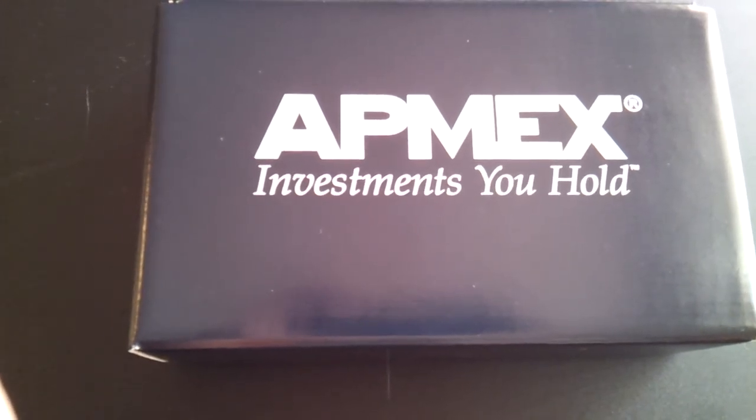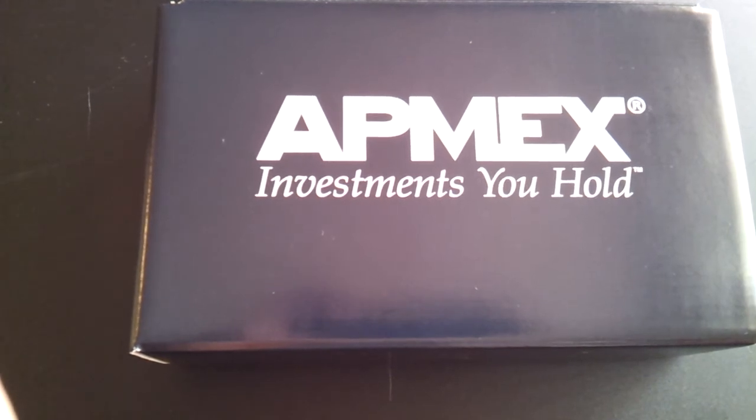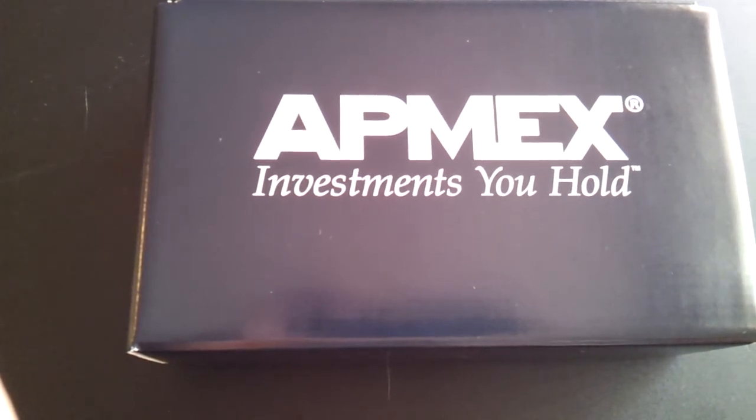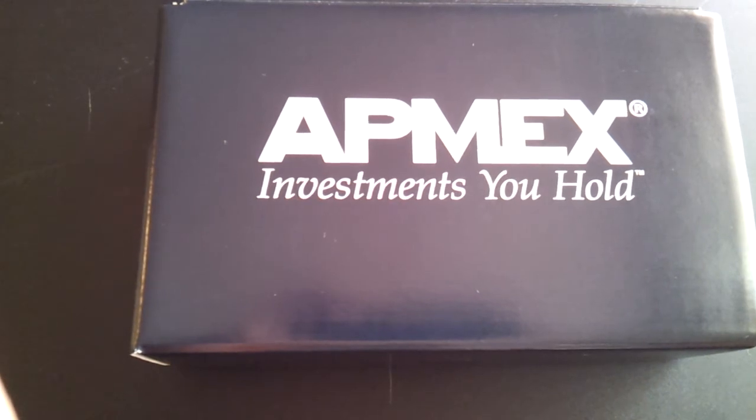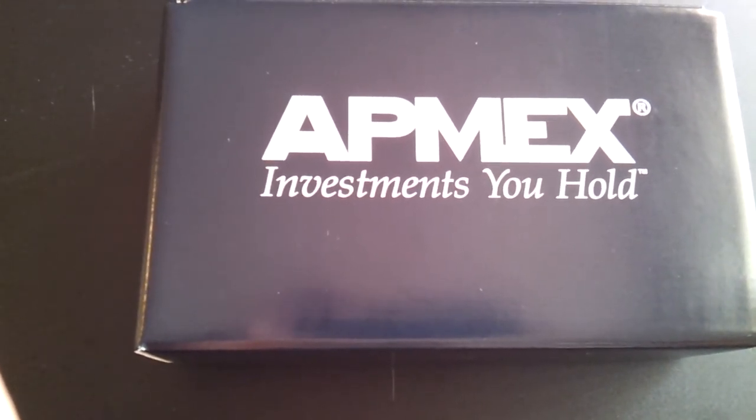I'm really happy with them and I'm happy with this order. I'm glad they started the eBay store with the lower shipping, and it doesn't seem like their prices have been jacked up on the eBay site. So you're saving a little on the shipping — for me it's been really good.